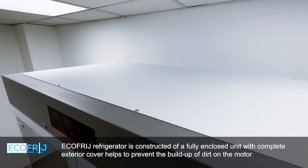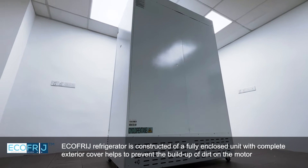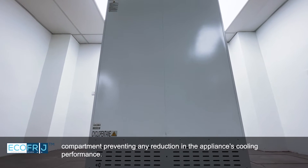EcoFridge refrigerator is constructed as a fully enclosed unit with a complete exterior cover, which helps to prevent the build-up of dirt on the motor compartment, preventing any reduction in the appliance's cooling performance.